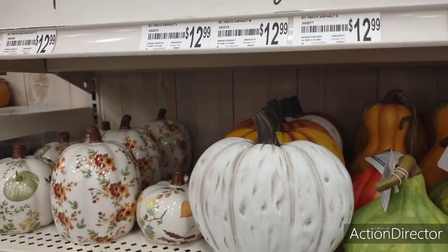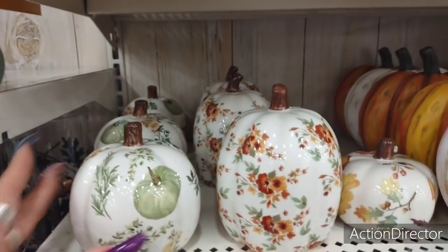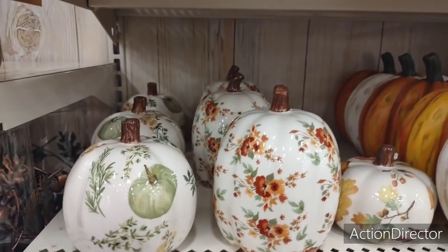Hello friends, we are here at Michael's because it's 30% off of fall — 30% already, and we're just in the beginning of August.